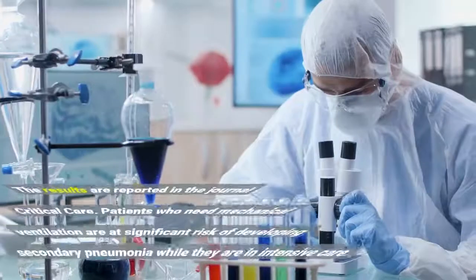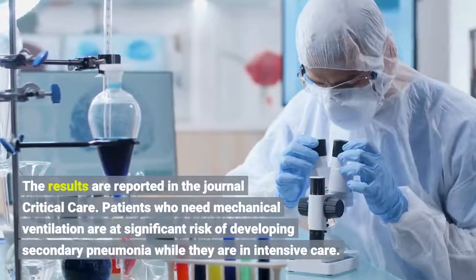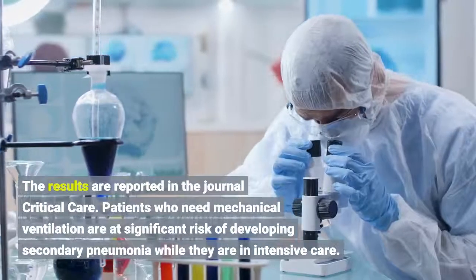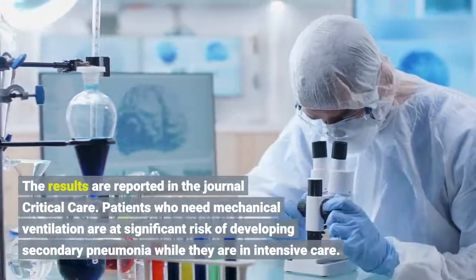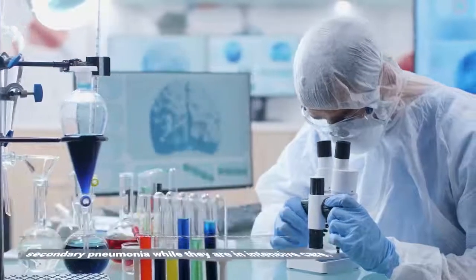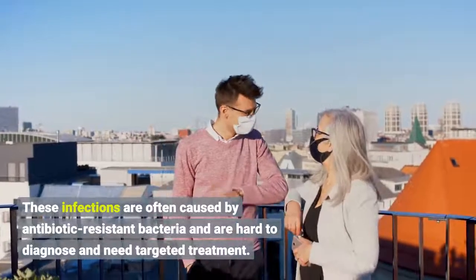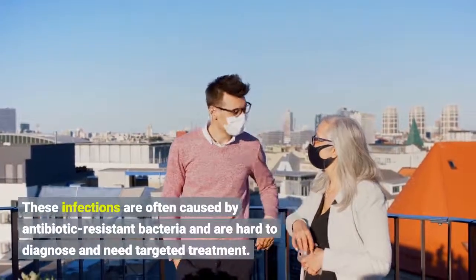The results are reported in the journal Critical Care. Patients who need mechanical ventilation are at significant risk of developing secondary pneumonia while they are in intensive care. These infections are often caused by antibiotic-resistant bacteria and are hard to diagnose and need targeted treatment.